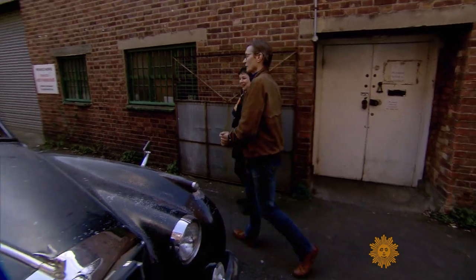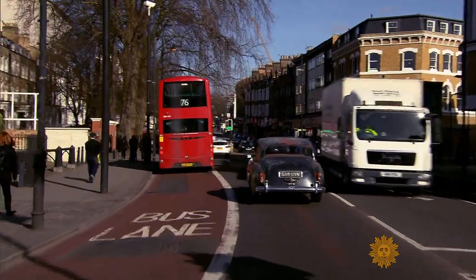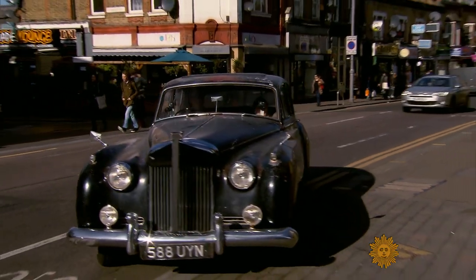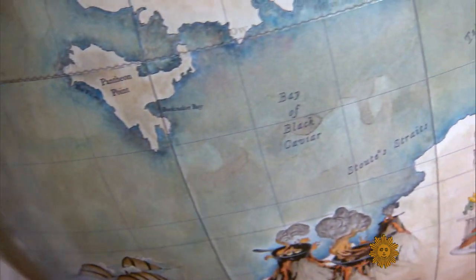Before he made globes, Peter Bellerby worked in television, ran a bowling alley in a nightclub, and restored houses and an antique car. He's currently working on a 1960 Bentley. The globes and the cars share a common denominator: he loves amazing design. Whether it's cars or globes, Peter Bellerby has made the art of the elegant anachronism his life's work.